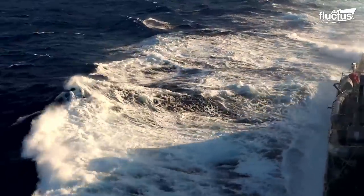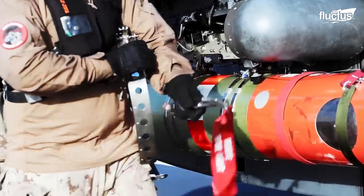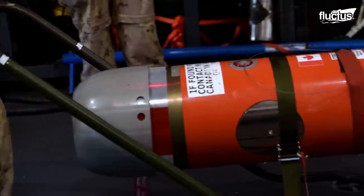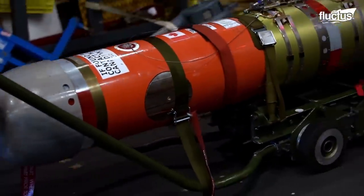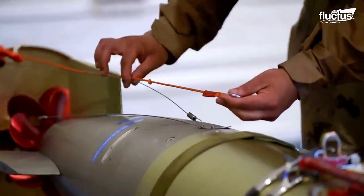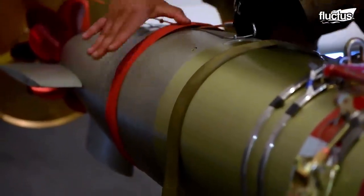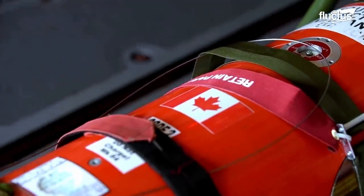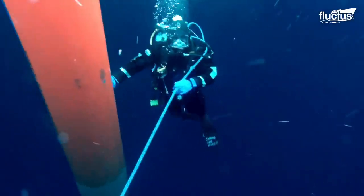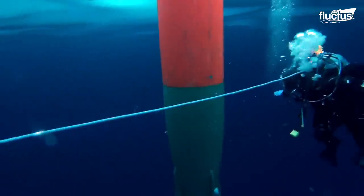Whatever the method used, the goal is to get the torpedo into the water so that its acoustic homing device and built-in engine can send it toward its target. In some cases, torpedoes do miss their mark. When this happens, they will continue traveling until their internal engine runs out of fuel. Still, they are nonetheless live ordnances, and they need to be recovered as quickly as possible.